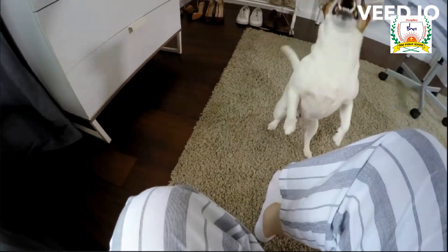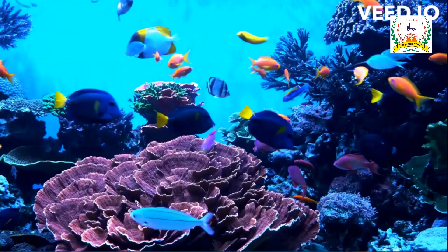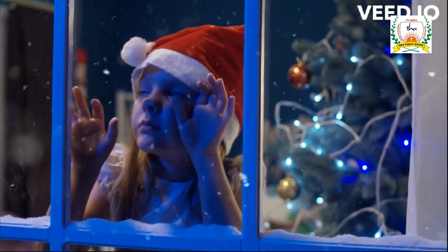E is for Elephant, F is for Fish, and G is for Giraffe. H is for Hat, I is for Ice Cream, J is for Jellyfish.